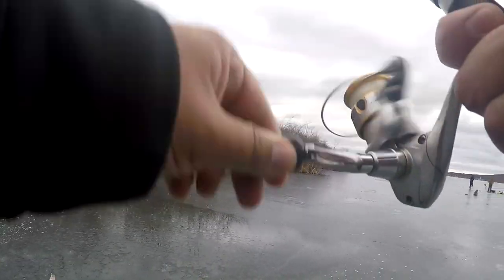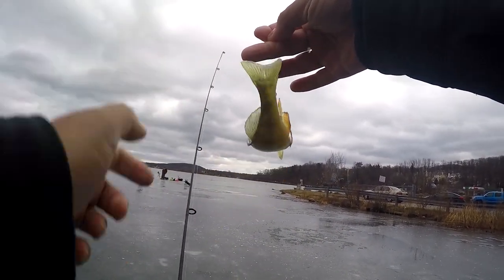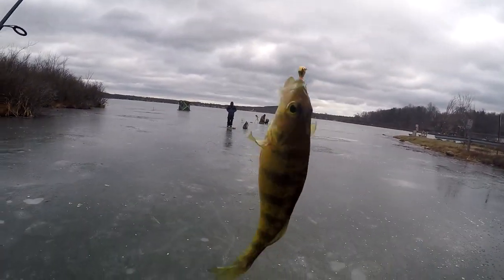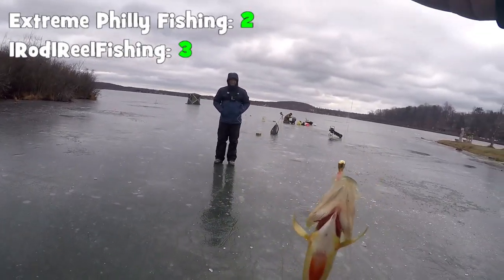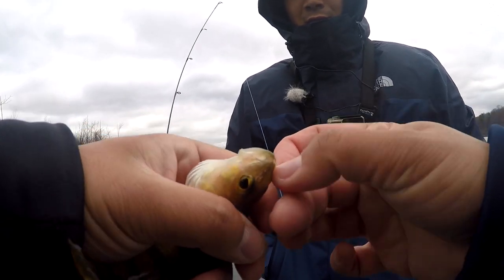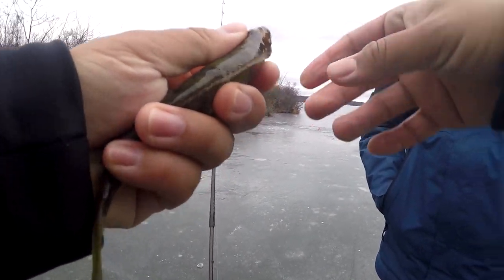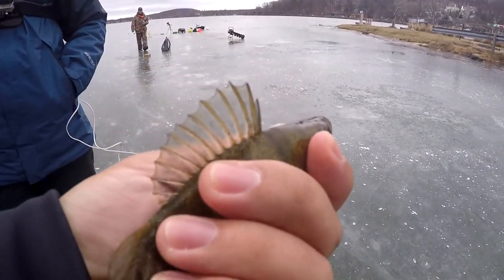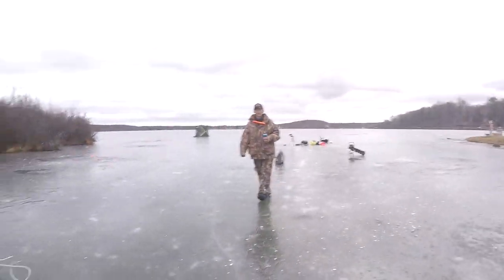Fish on! Hell yeah! Two on the boat. All artificial, never been so happy to see a yellow perch. Catching up - you're at three, I'm at three, you're at two now. A little minnow, clean hook set - the pink! That's your first ever fish on an artificial bait through the ice. Let me release this guy, I still have catching up to do.